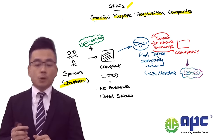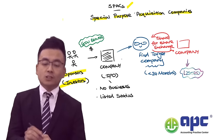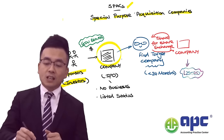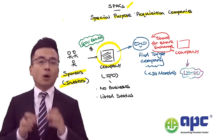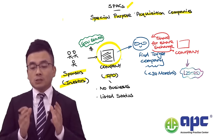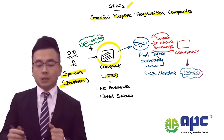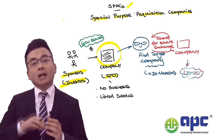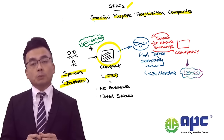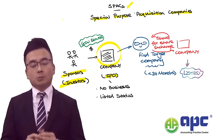Firstly, a group of professional investors — sometimes called sponsors — will group together and set up a business. After they set up a business, the aim is to list that company onto the stock exchange, and it will have to go through the traditional initial public offering process, or the IPO process.